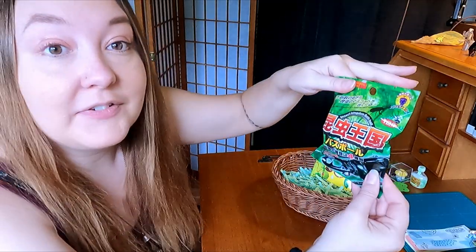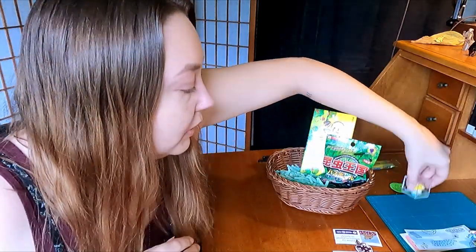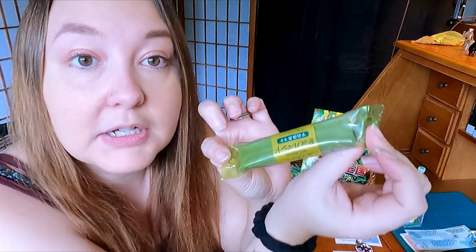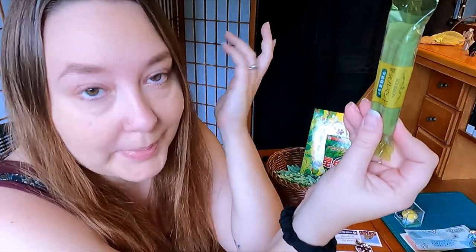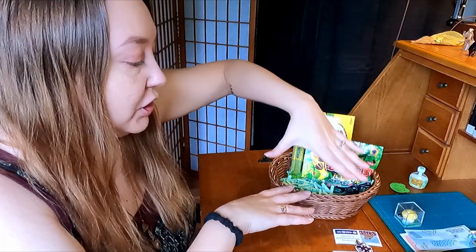These other little candies kind of look like a moss-covered log. They're by a brand called Bourbon, and everything we've had from them is delicious. This is a matcha latte crepe cookie — lots of little crunchy layers, which is one of my favorite things. It looks like a moss-covered log, so it's going in the goblin core basket.